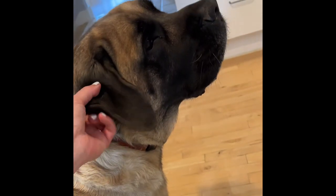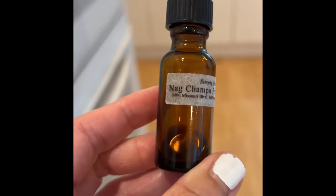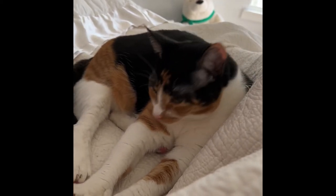And Kona Bear loves her ears rubbed. This essential oil that I use in here is a blend — this is from the JC Health Food Store with the Peaceful Sleep. And Chloe looks like she's ready to go to sleep.